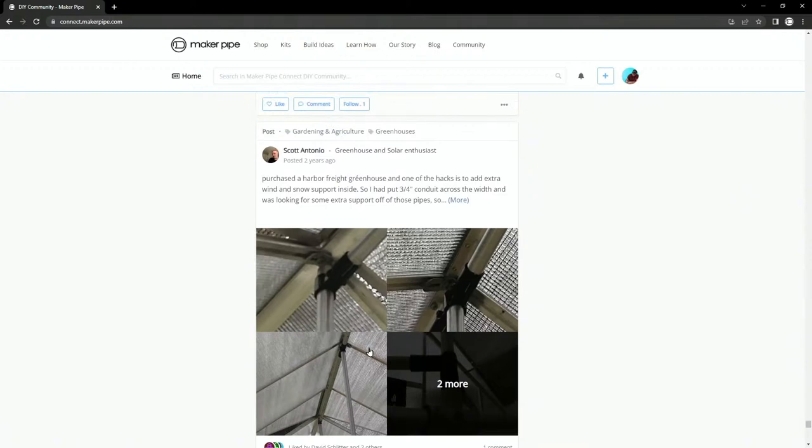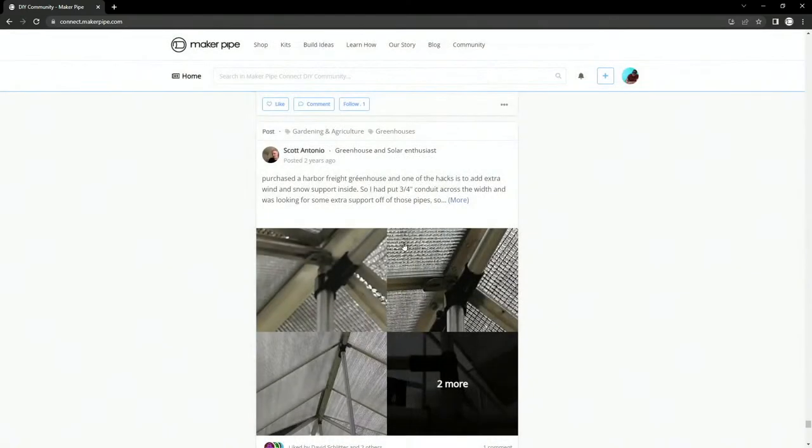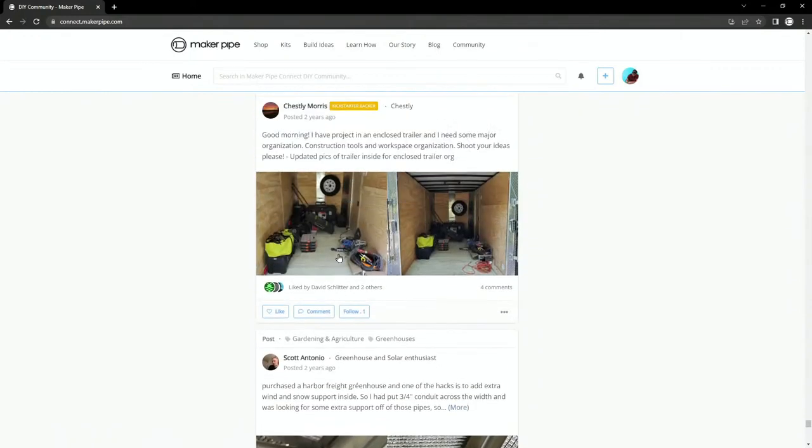This might be useful for Elise in the chat who mentioned reinforcing greenhouses. This is a build from Scott who had a Harbor Freight greenhouse early on. He lives in an area with a lot of wind and snow, so he added braces — similar to what we saw with the boat — adapted to the rails already in the greenhouse. It's pretty similar in diameter to those existing tubes. He basically just branched off of the existing framework and added conduit and supports wherever he needed to add some extra support. Great build from Scott.